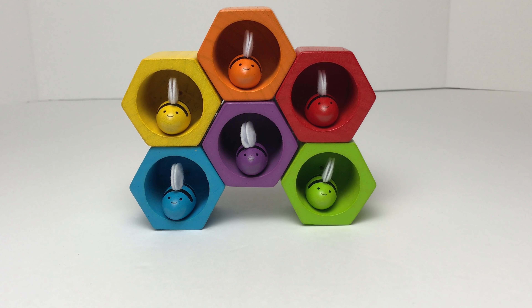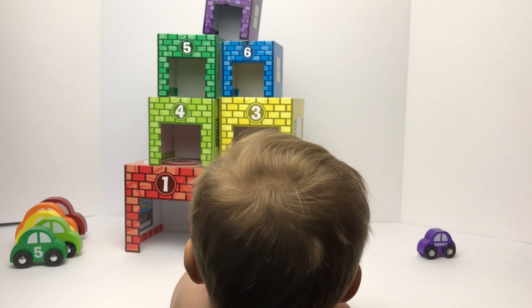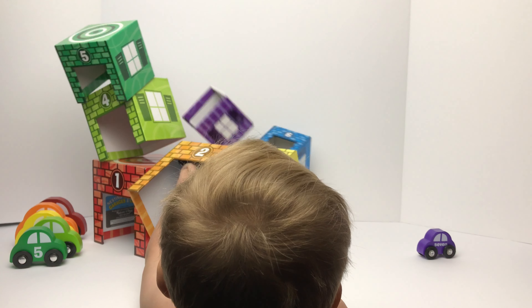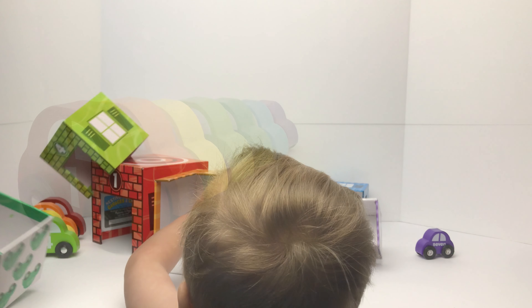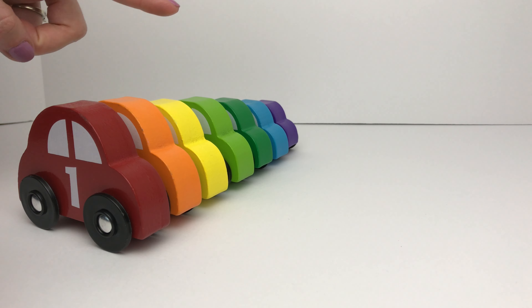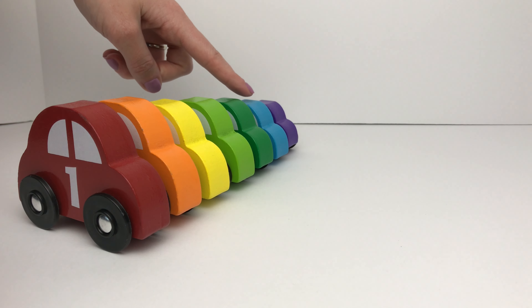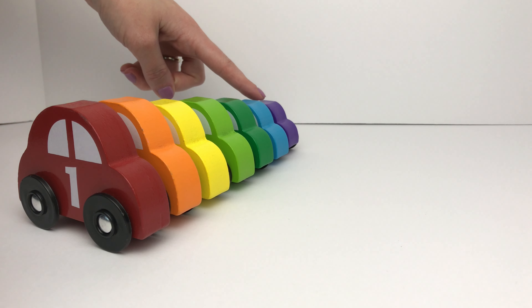Good job, guys. I hope you guys had fun learning your colors with us. Hi, kids! Let's count and learn our colors and numbers with these wooden cars. We have one, two, three, four, five, six, seven cars.